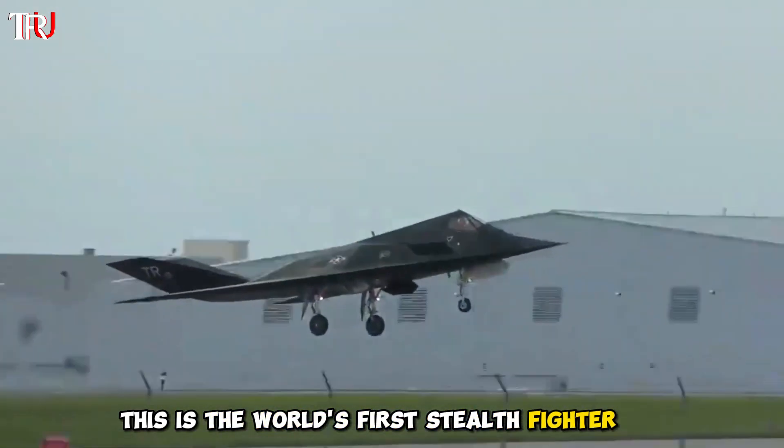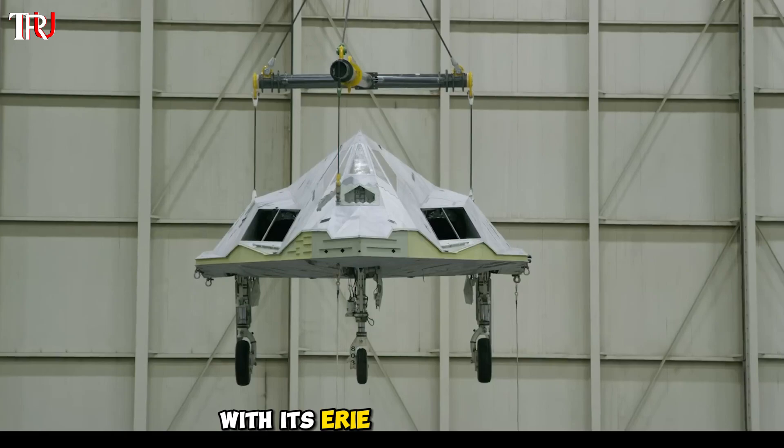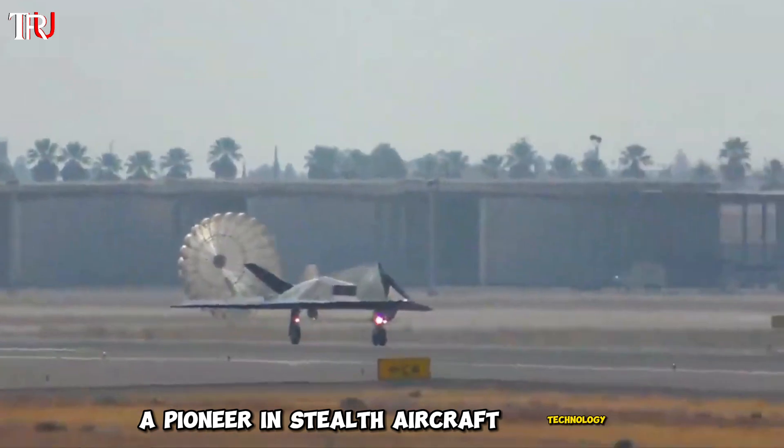This is the world's first stealth fighter jet, a marvel that once sparked rumors of extraterrestrial origins with its eerie angular design. Behold the Lockheed F-117 Nighthawk, a pioneer in stealth aircraft technology.